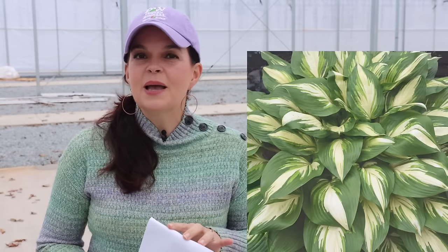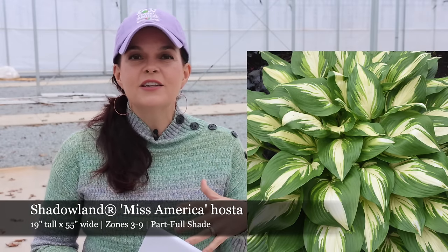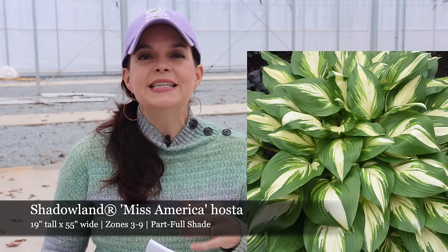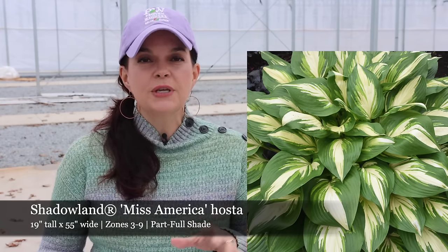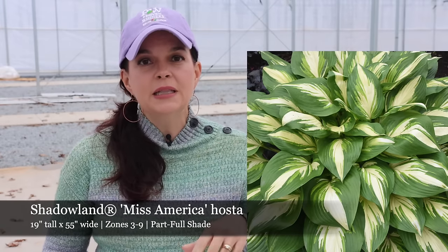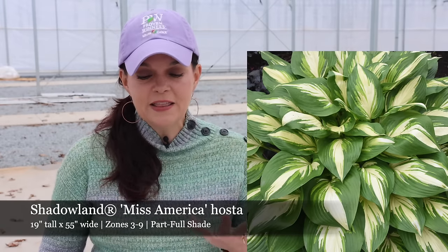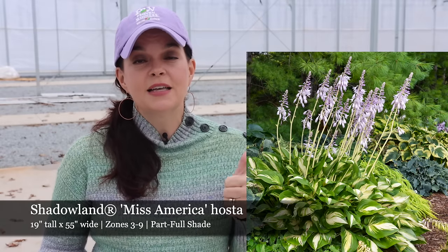Ms. America — we actually had this one here at the nursery this year. I planted it in the woodland garden up close to the entrance of the nursery. And this is going to be a really, really spectacular hosta. It is variegated, so we love variegated hostas.